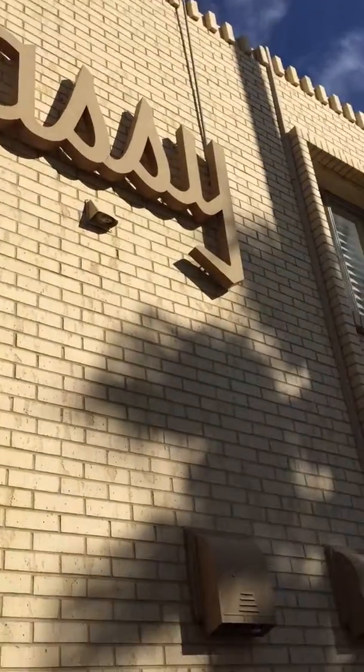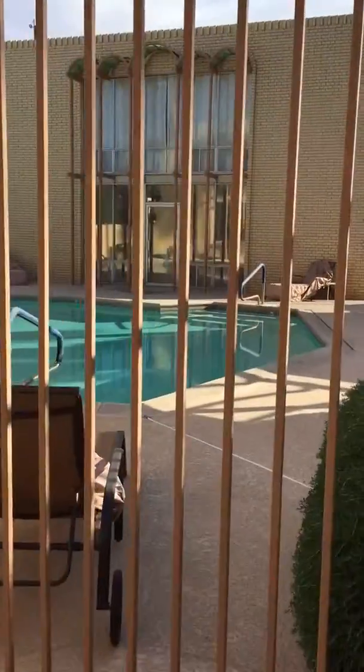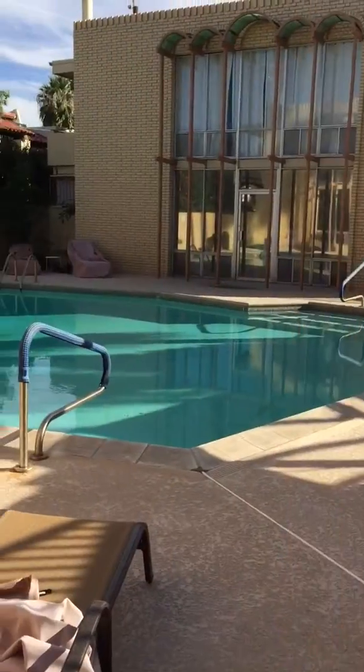I'm at the Embassy Condos, downtown Scottsdale, 6942 East 3rd Street. Take a look at the community pool.